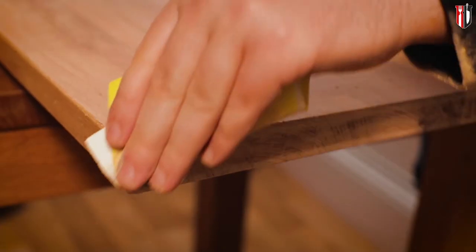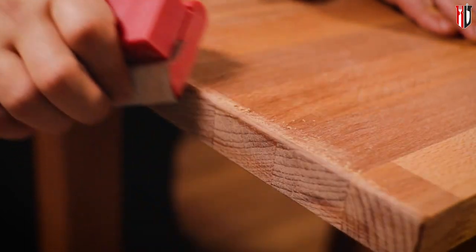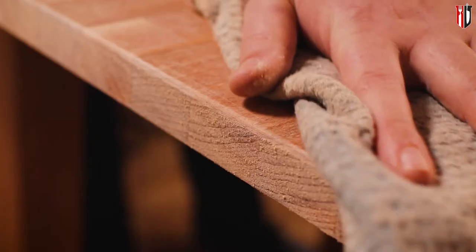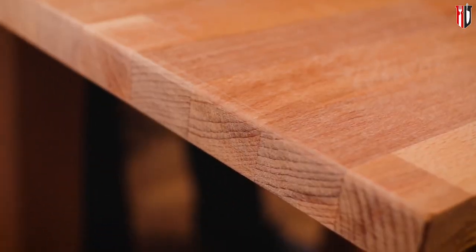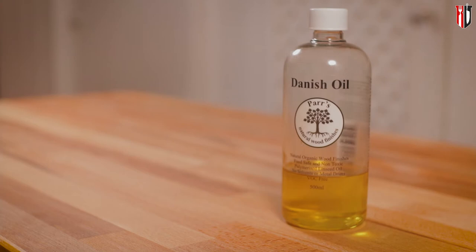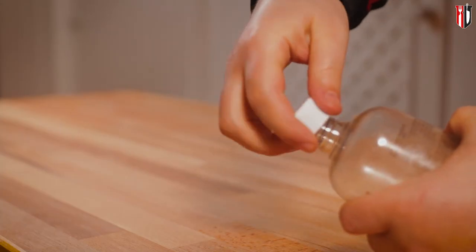To smooth the surface I get back to the P120 and follow the same process. Before applying the oil, I make sure the surface is properly clean, using a cloth to get rid of any impurities or dust that might be left after the sanding. To protect the surface of the wood from stains and anything else that might happen during cooking, I'm using Danish oil.